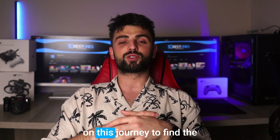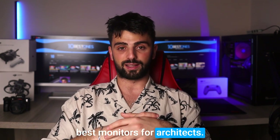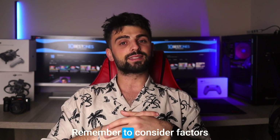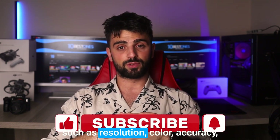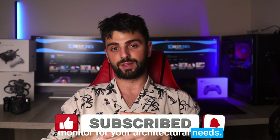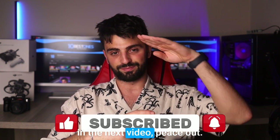Thanks for joining me on this journey to find the best monitors for architects. I hope this video has helped you in your search for the perfect display. Remember to consider factors such as resolution, color accuracy, and eye comfort when choosing a monitor for your architectural needs. Happy designing, and I'll see you in the next video. Peace out.